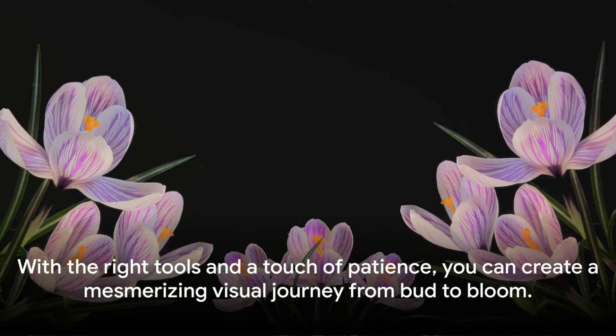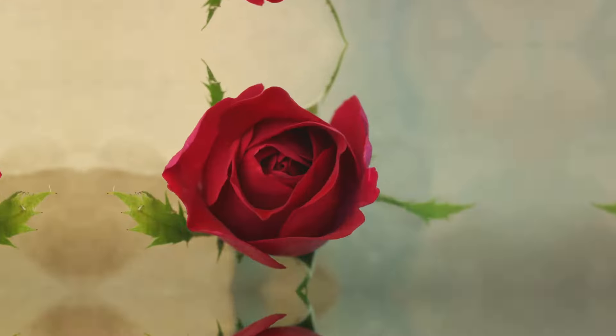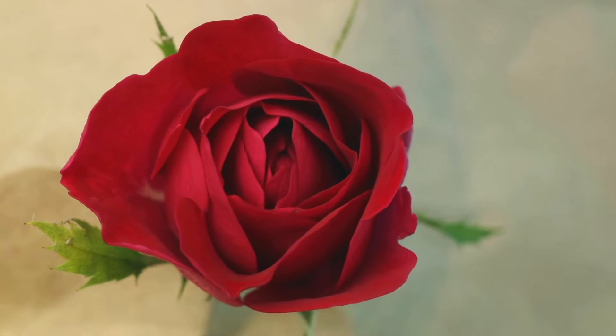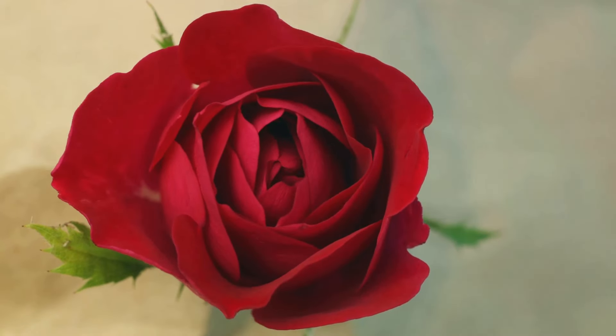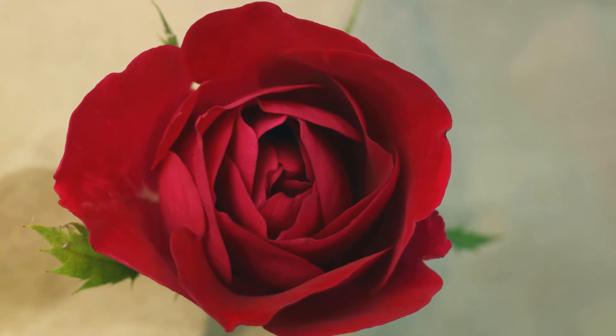With the right tools and a touch of patience, you can create a mesmerizing visual journey from bud to bloom. Creating a time-lapse video of a flower blooming is simpler than you might think. First, select a flower — consider its blooming period and choose one that fits your schedule.